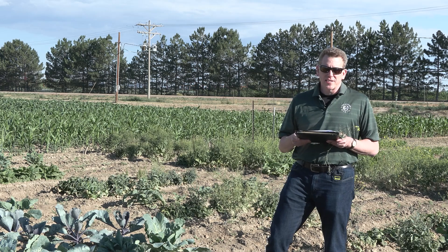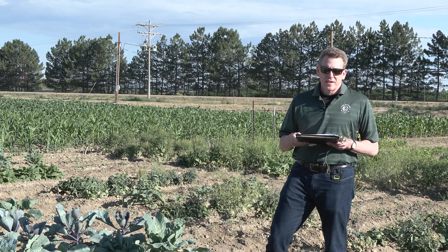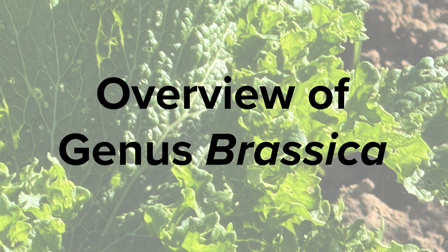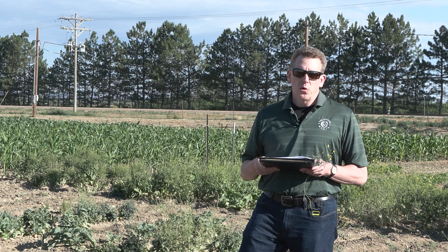Brassica is a genus in the mustard or cabbage family, the Brassicaceae, and includes about 30 species of wild and domesticated plants including many hybrids and cultivars. The genus Brassica is native to Western Europe, particularly around the Mediterranean.